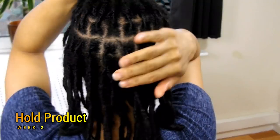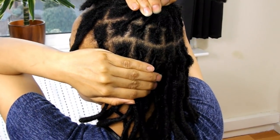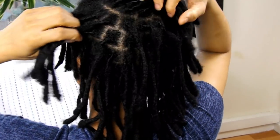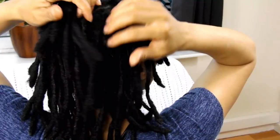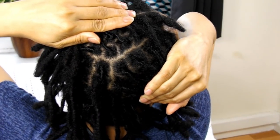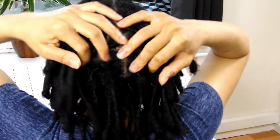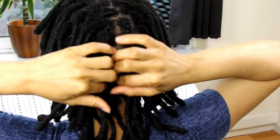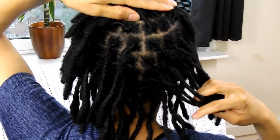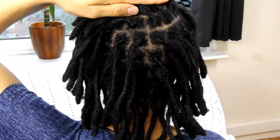Finally, week four — a month had passed and I had another wash day, meaning this is the second week of the later retwist. Focusing on the roots and retwist of my locks, we can see that my retwist held up pretty well with the use of hold products. It held up way better than the second week without using hold products.